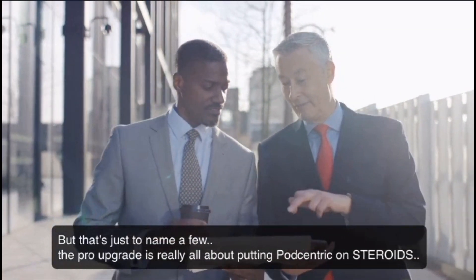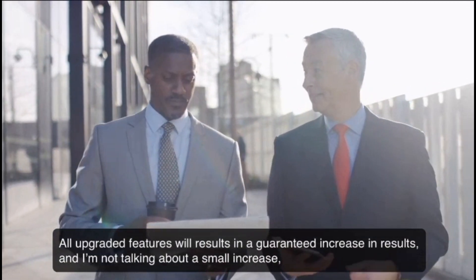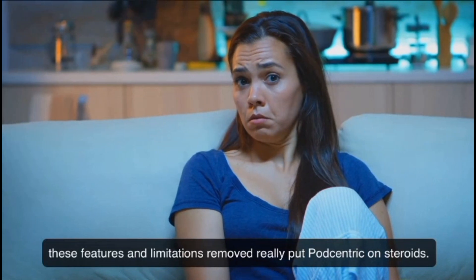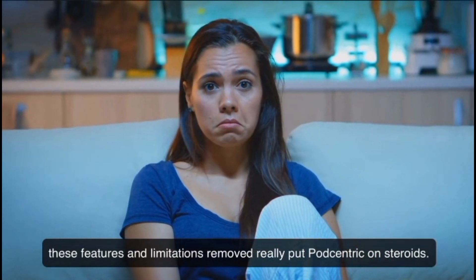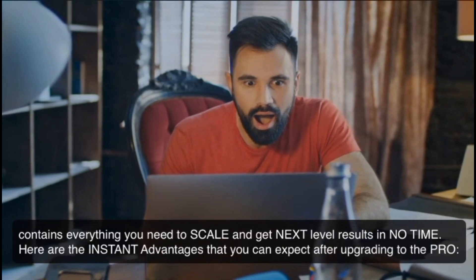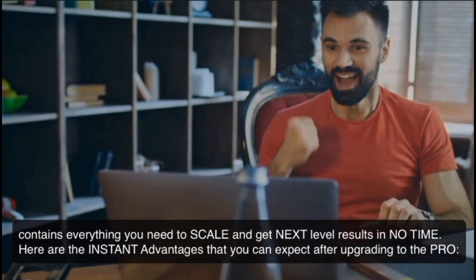But that's just to name a few. The Pro upgrade is really all about putting Podcentric on steroids. All upgraded features will result in a guaranteed increase in results — and I'm not talking about a small increase. These features and limitations removed really put Podcentric on steroids. Allow me to introduce Podcentric Pro. Podcentric Pro contains everything you need to scale and get next-level results in no time. Here are the instant advantages that you can expect after upgrading to the Pro.